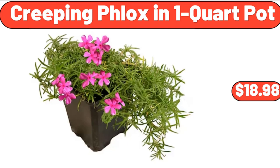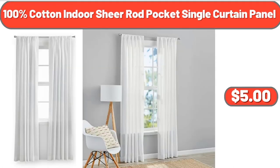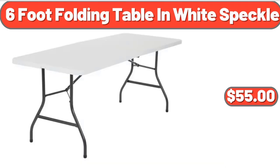100% cotton indoor sheer rod pocket single curtain panel, $5. Costco 6-foot folding table in white speckle, $55.